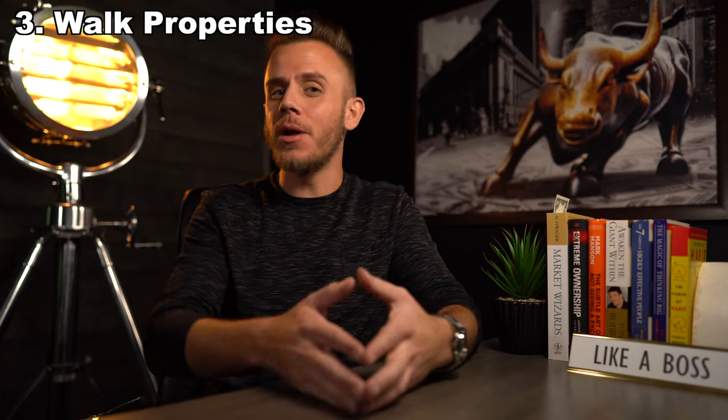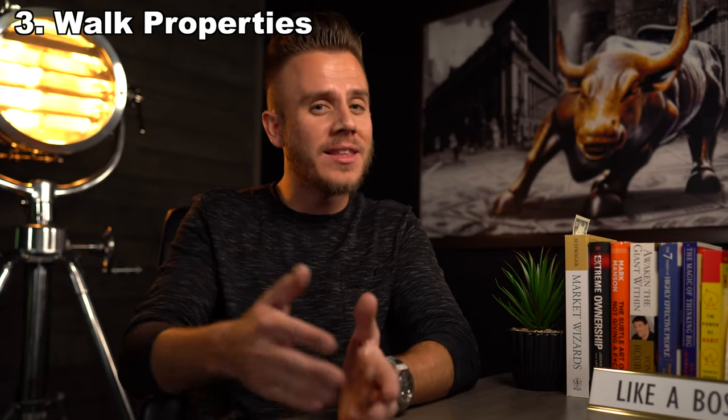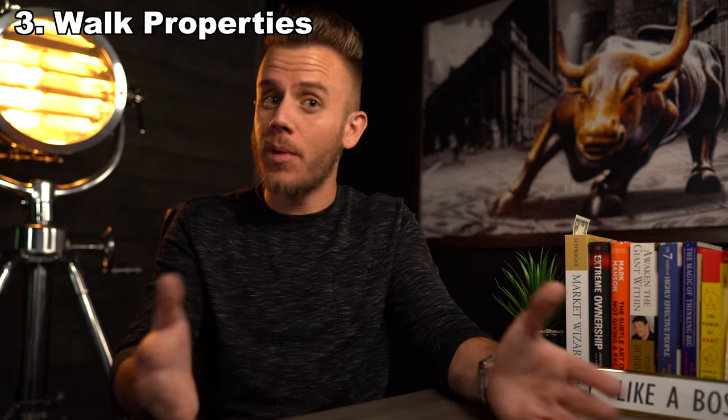Now that you've found your location and started to look at houses, you want to go ahead and actually walk properties. The best thing you can do is walk multiple different properties before you pull the trigger. I like to schedule maybe 10 properties to look at in a day, get out of my car, and actually tour the property. When I'm doing that, especially on my first rental property, I really want to make sure the bones of the property are in really good shape — looking at all the major items such as the roof, the foundation, and the air conditioner.